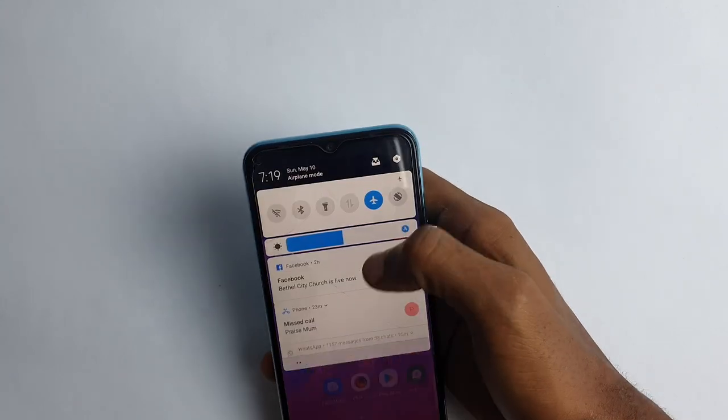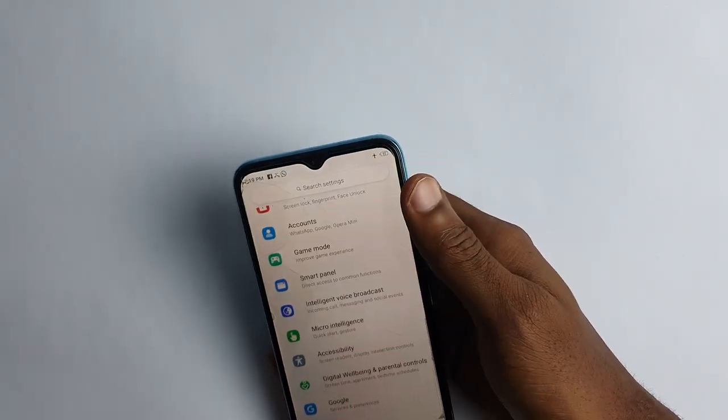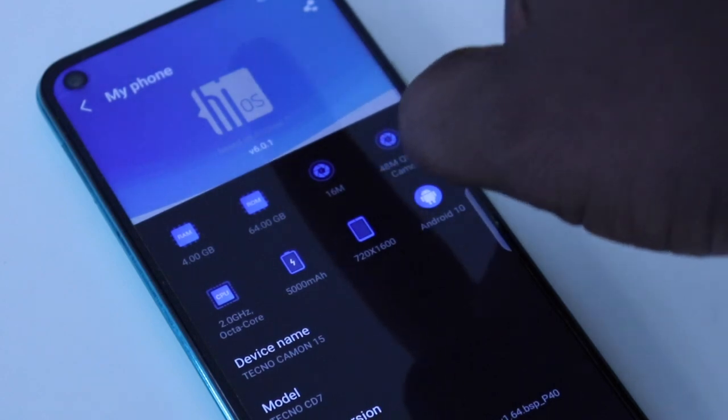On the front, there is a noticeable upgrade from the drop-notch display on the Camon 12 to a punch-hole display on the Camon 15. There is also an upgrade of the screen size, though I am not a fan of big devices.